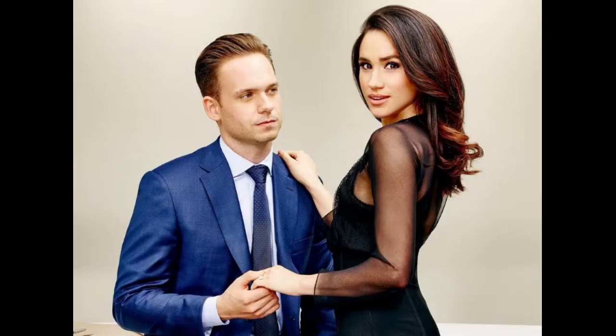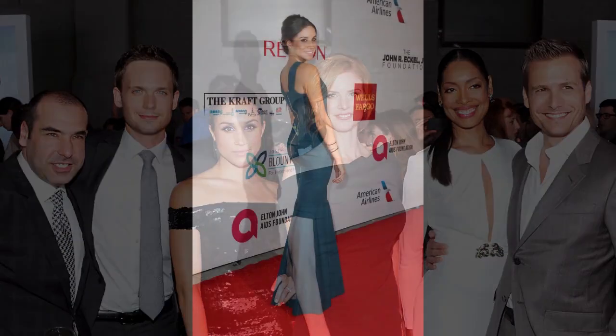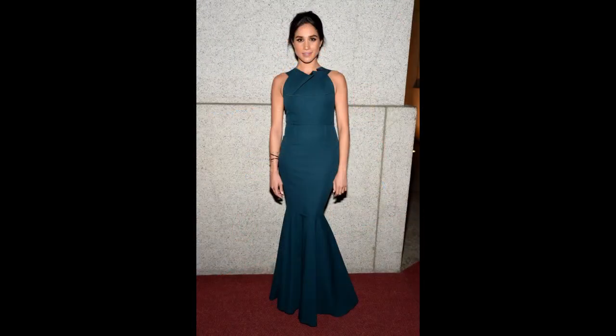I've been a Meghan fan long before there ever was a Harry and Meghan. I found out about Meghan through her character on the popular TV show Suits, and I soon followed her on Instagram and quickly realized that I loved her personality even more than her character Rachel Zane. I loved her infectious spirit, her positivity, and how excited and passionate she was about women's empowerment. And of course, I think she's beautiful and has fantastic style.